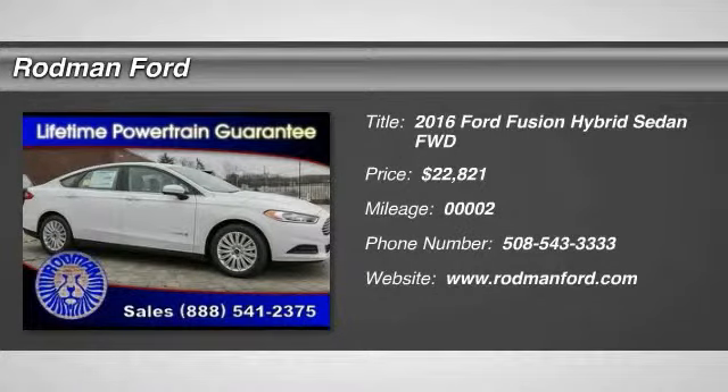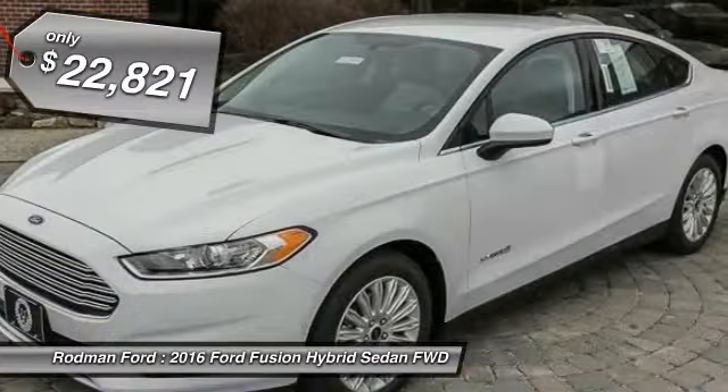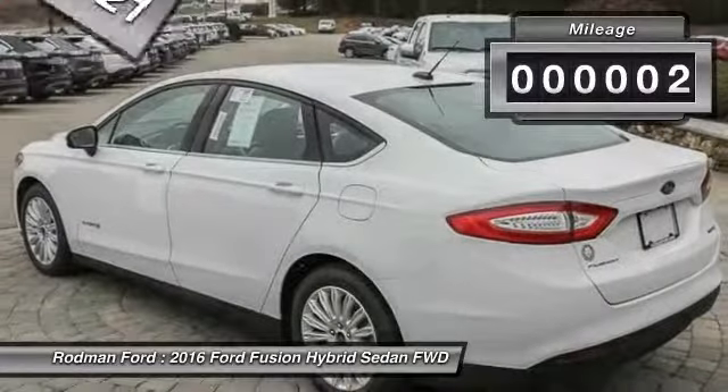2016 Fusion Hybrid. You can have both impressive power and great economy in a Fusion, and it is priced below $25,000. This vehicle has less than 100 miles.